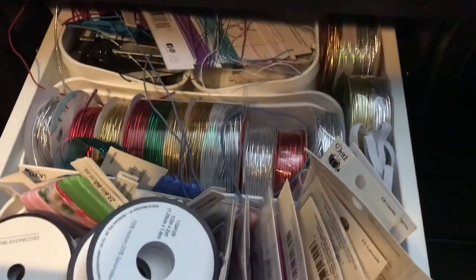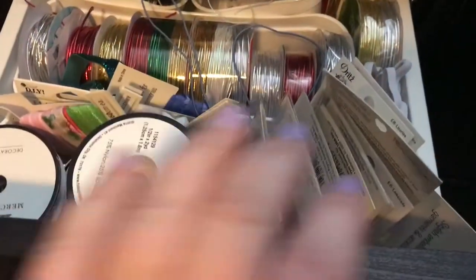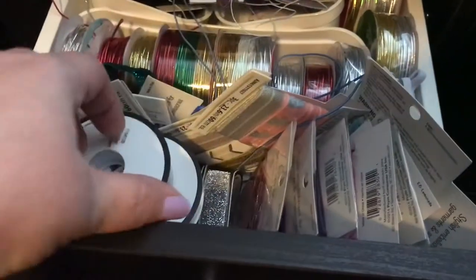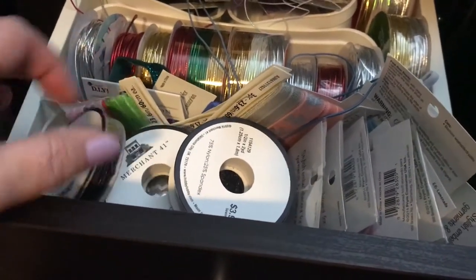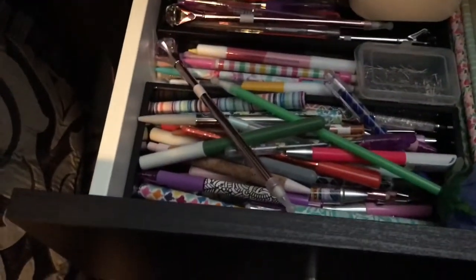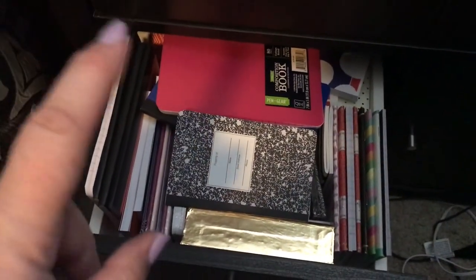In here we have all of my elastics that I use to make my TNs — really thin ones in different colors, plain ones, binding elastics. These are the ones I use for my pen loops, mostly from Tuesday Morning. Walmart also sells packs of these, and these come from Hobby Lobby. The next drawer has all of my pens that I use for my TNs, pretty much organized so I know what they are. And this drawer has all of my little size books that I use for my TNs.